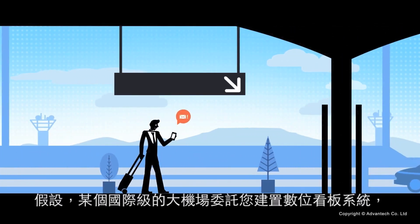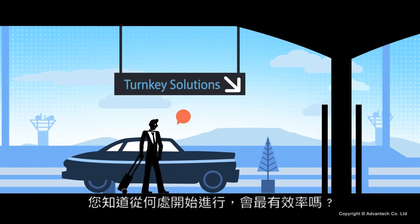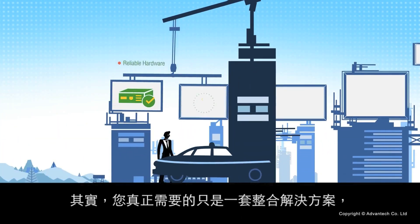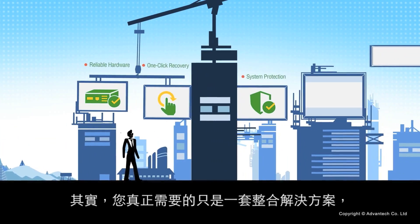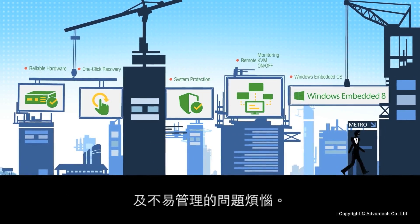Suppose you receive a large digital signage commission for an international airport and you wonder how best to begin the project. What you really need is a turnkey solution with assured reliability, security, manageability, and seamless hardware and software integration.